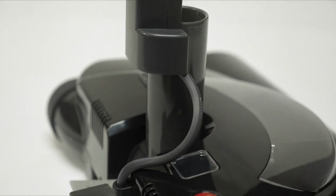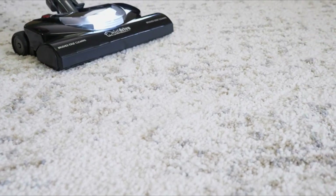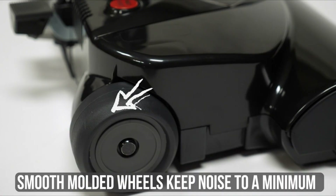Customer reviews indicate that the vacuum has good suction and performs well in deep dirt recovery and edge cleaning. However, there are some complaints about the hose easily kinking and collapsing, which can affect suction over time.